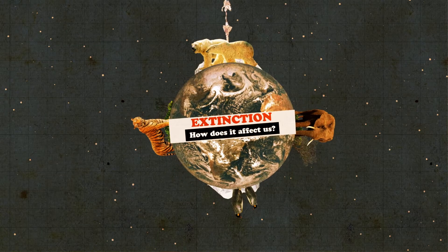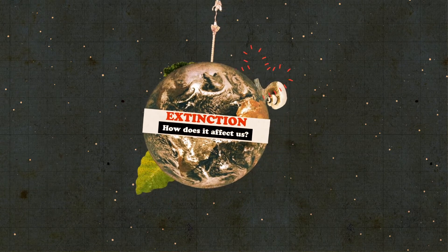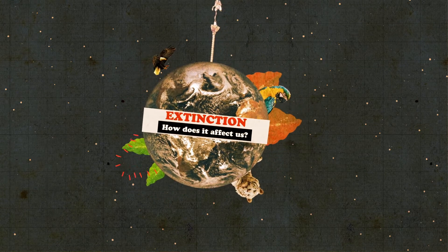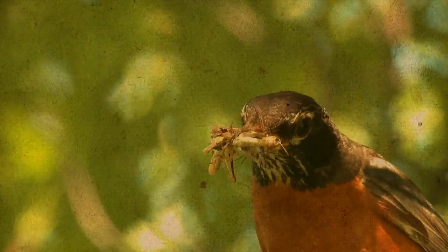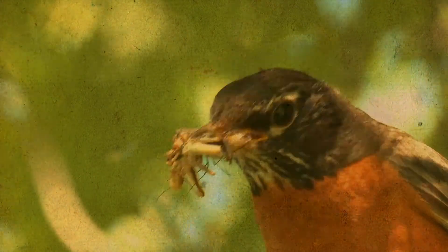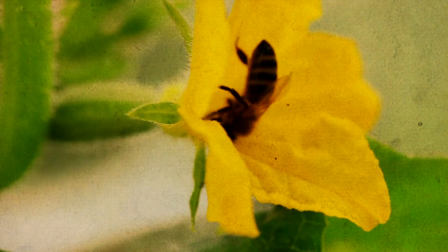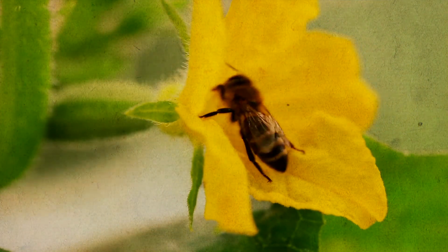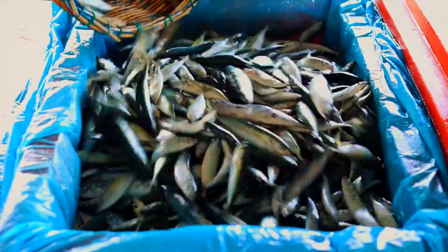But why do we need biodiversity anyway? Although we can't always see it, human life and biodiversity are intimately linked — we absolutely depend on wildlife to survive. We need birds to eat insects so that we don't get huge plagues of insects. We need bees and bats to help pollinate our food, and we also need wild fish species in order to be able to put food on our plates.